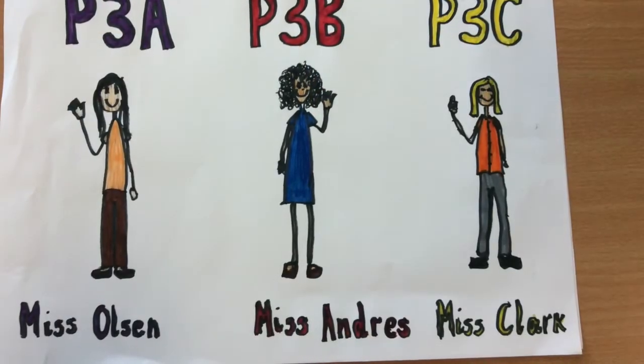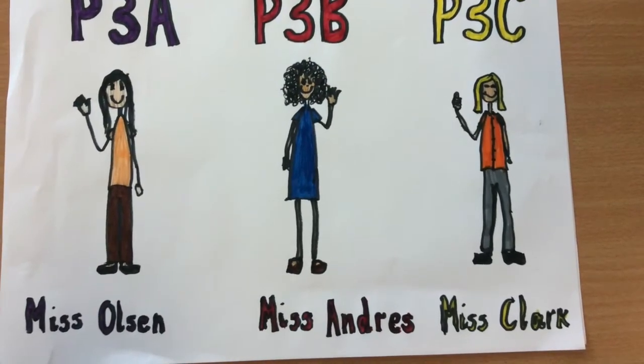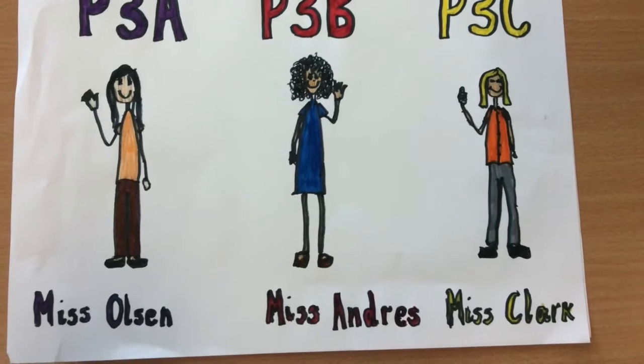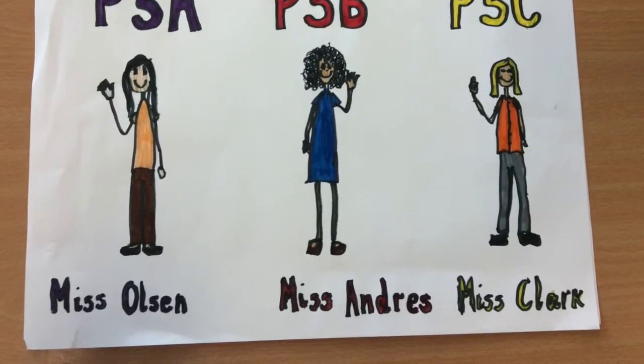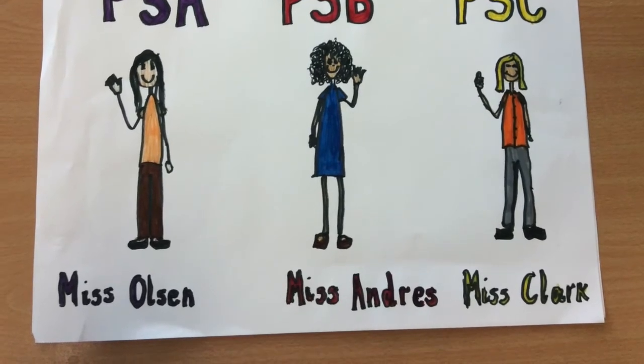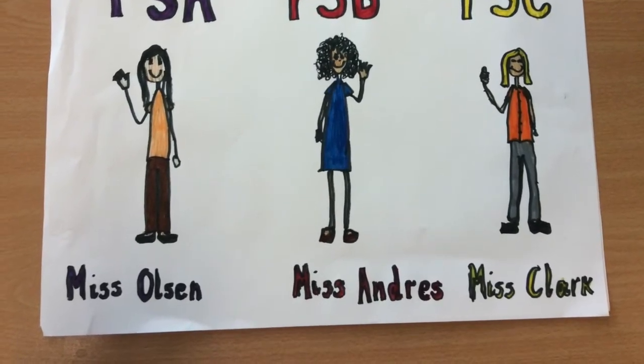Welcome to Primary 3! When you come in August your teachers will be Miss Olsen in Primary 3A, Miss Andres in Primary 3B, and Miss Clark in Primary 3C.